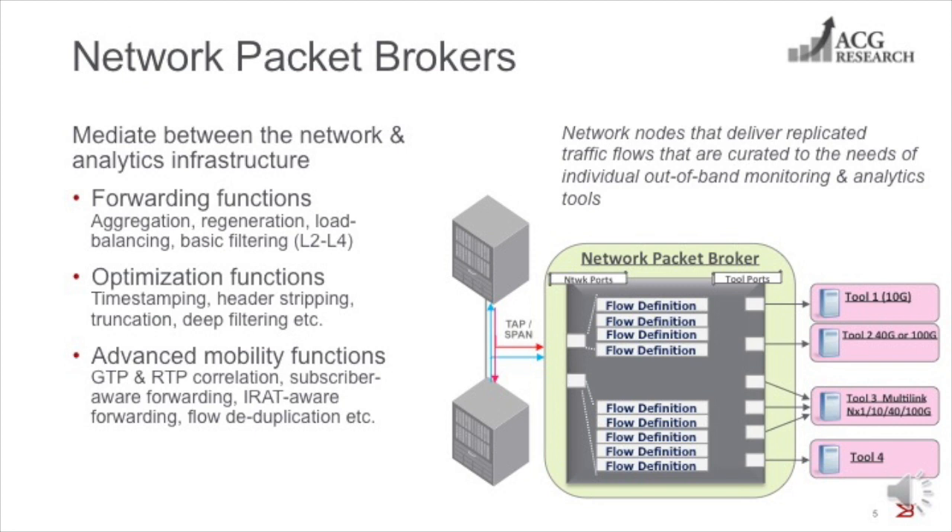Between ingress and egress processing, packet brokers perform three types of functions. The first is a basic set of forwarding functions that include flow aggregation, regeneration, load balancing, and basic layer two through layer four filtering. The second set of optimization functions improve the efficiency and productivity of the tool's infrastructure, including timestamping, protocol stripping, packet truncation, and deep packet filtering. Because mobile networks have special traffic optimization needs, several vendors offer a third set of advanced mobility-aware optimization functions like GTP and RTP session correlation, subscriber and radio-aware traffic forwarding, and deduplication of redundant barrier flows.